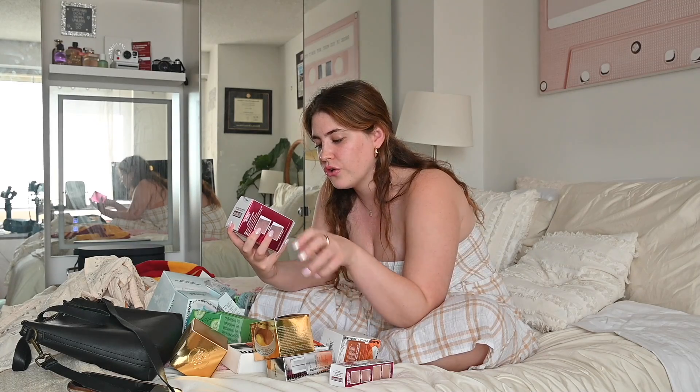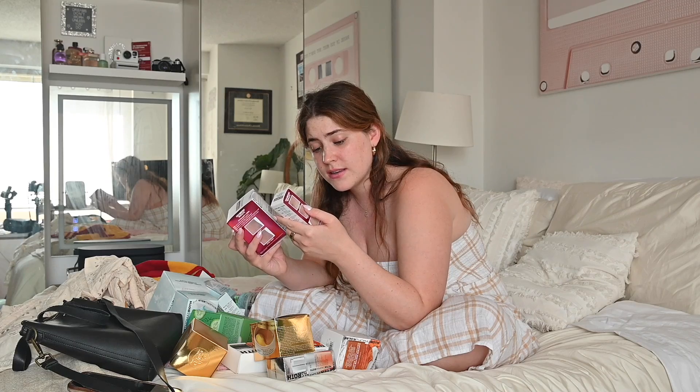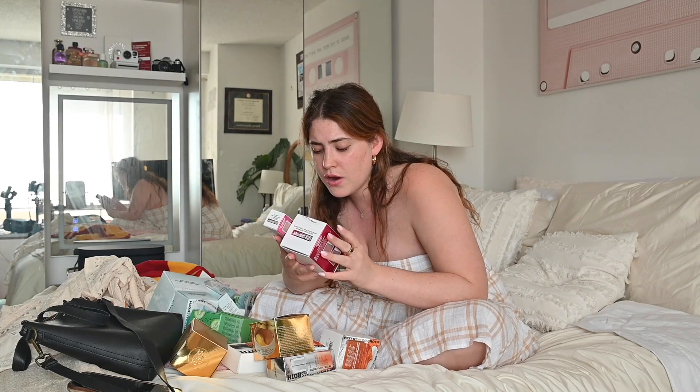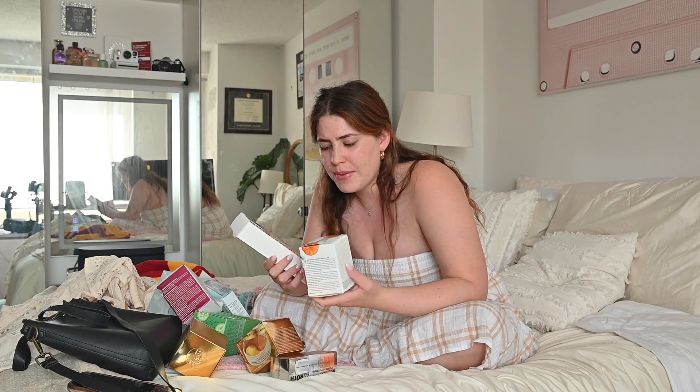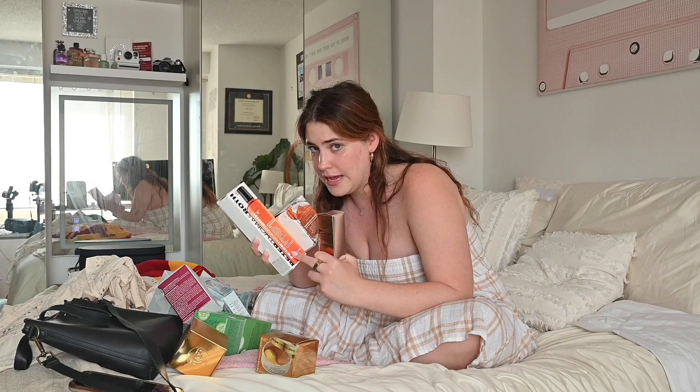Glycolic Retinol Resurfacing Peel Pads and a retinol resurfacing serum — so, retinol. I don't personally use retinol often, I use bakuchiol more, but maybe I should use retinol. Next we've got the Pumpkin. So they have a vitamin C, they have a gel cleanser, and it's supposed to be anti-aging.